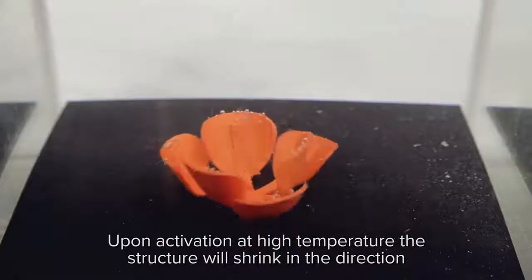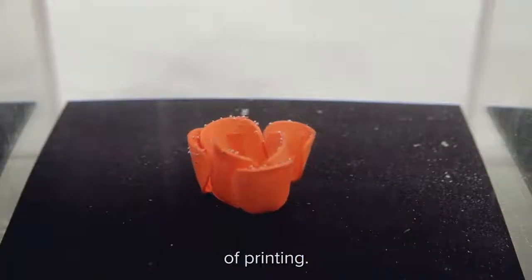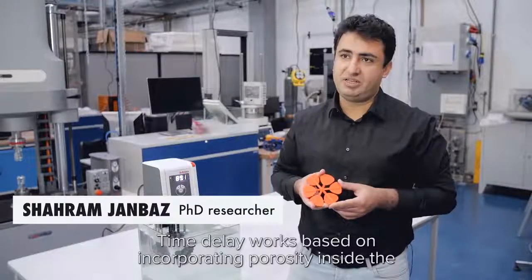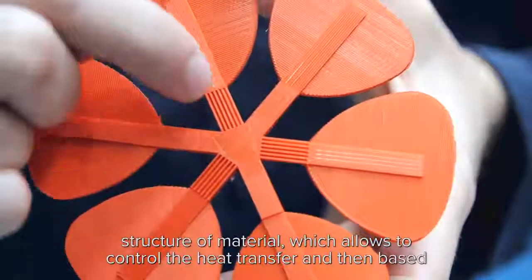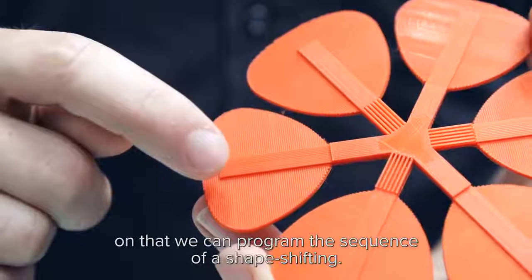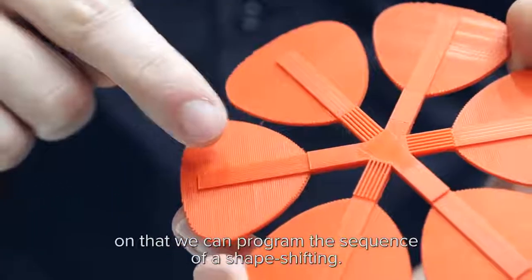Upon activation at high temperature, the structure will shrink in the direction of printing. Time-delayed delivery works based on incorporating porosity inside the structure of the material, which allows us to control the heat transfer, and based on that we can program the sequence of shape-shifting.